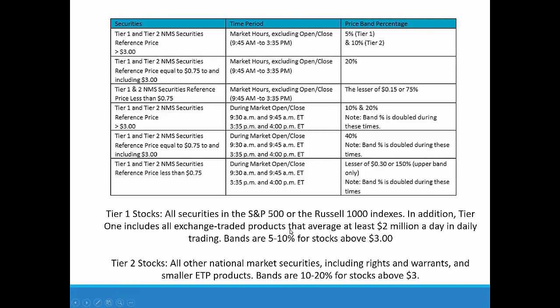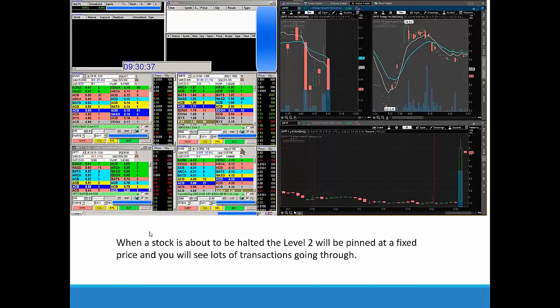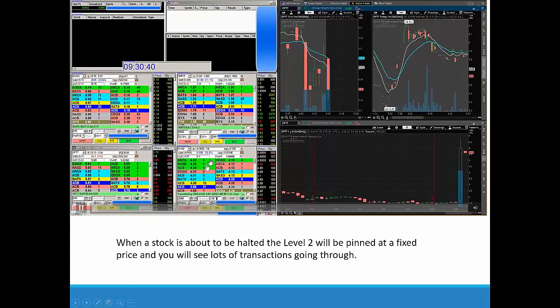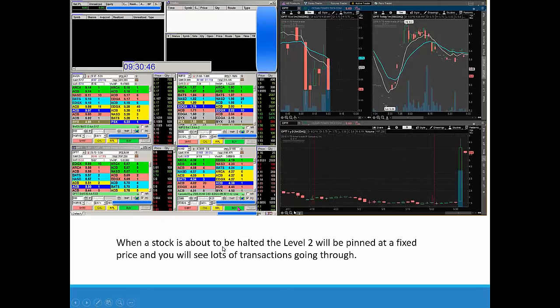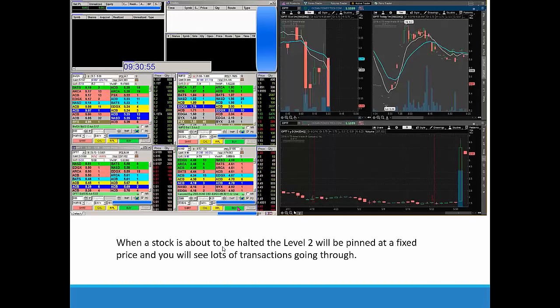There are intricacies here — this isn't the most crystal clear concept. In our chat room I can walk you through this with real-time examples. Something to watch: just before a stock is halted, the Level 2 becomes pinned at a fixed price. When the Level 2 is pinned, it's a really good indicator that the stock is about to get halted. We're looking at AKAO here in the Level 2 in the bottom corner.